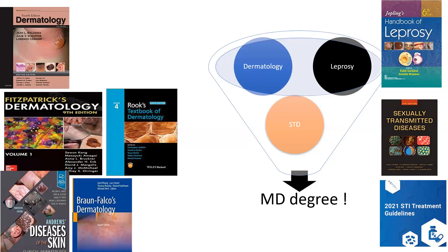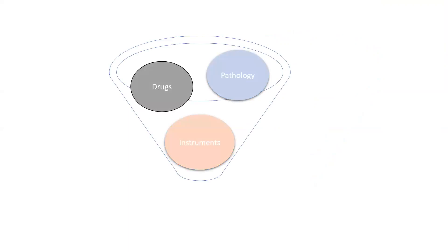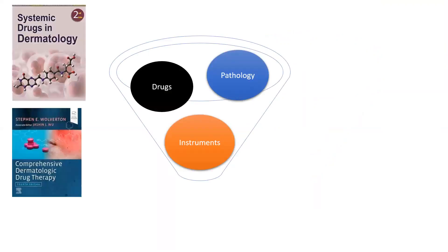There is a lot more to dermatology than just this — there are drugs, pathology, and instruments. In drugs, everybody has a favorite book. A lot of us read Wolverton. Wolverton is a book written by a clinical pharmacologist and I've seen Wolverton through the years. Somehow I find it very difficult to read, assimilate, and understand.